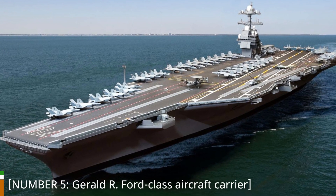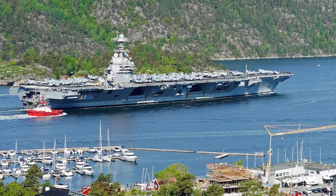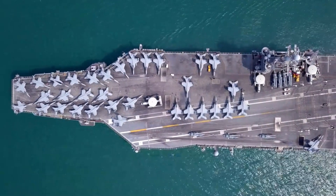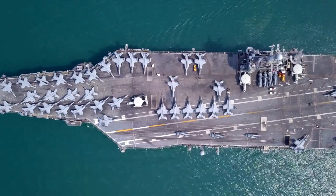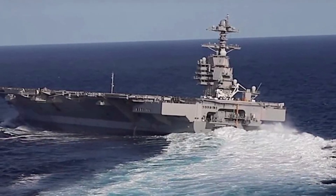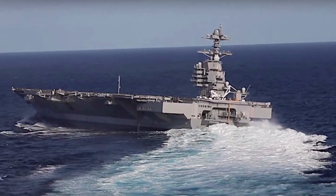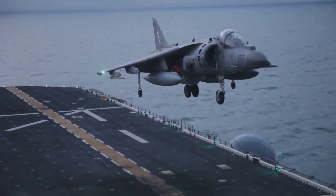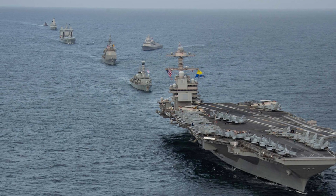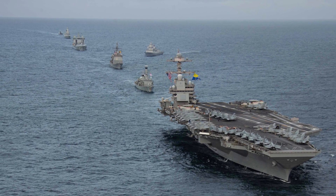Number 5: Gerald R. Ford-Class Aircraft Carrier. Moving up the ranks to number 5, we have the Gerald R. Ford-Class Aircraft Carrier, the largest and most technologically advanced carrier in the world. These floating cities of air power are equipped with electromagnetic catapults, advanced radar systems, and increased aircraft capacity. This enables them to launch a variety of aircraft, including fighter jets, reconnaissance planes, and airborne early warning aircraft. The Ford-Class carriers provide unrivaled power projection and global reach, serving as the centerpiece of naval strike groups.